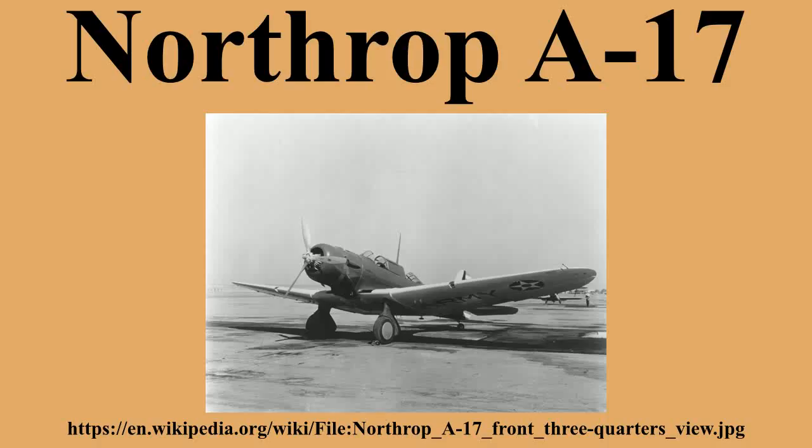Variants: A-17 — initial production for USAAC with fixed gear, powered by 750hp Pratt & Whitney R1535-11 Twin Wasp Jr. engine, 110 built. A-17A — revised version for USAAC with retractable gear and 825hp, powered by Pratt & Whitney R1535-13 engine, 129 built. A-17A staff transport version for USAAC, powered by Pratt & Whitney R1340 Wasp engine, 2 built.